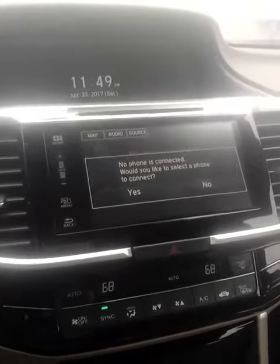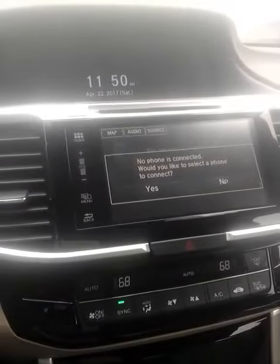Just going to take a quick look inside for you. Here you have your steering wheel mounted controls with Bluetooth hands-free link, cruise control, and this is Honda's 7-inch display screen.